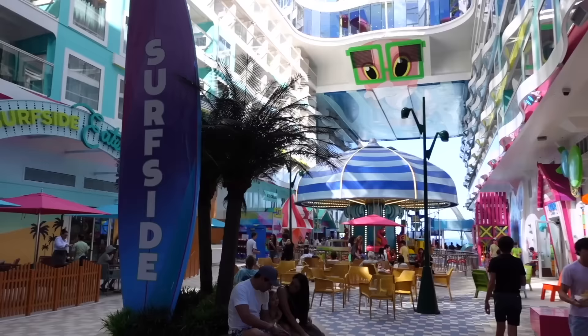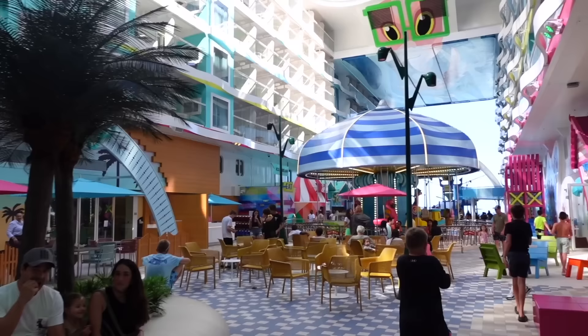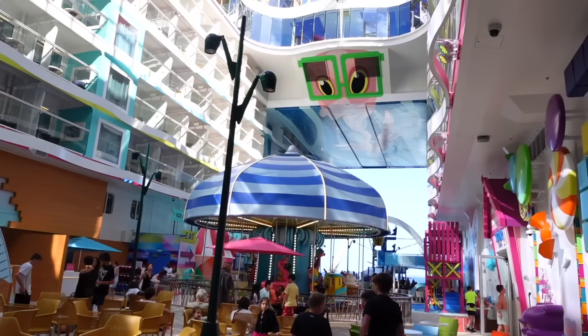Welcome to the Surfside neighborhood. If you make your way to deck seven right at the back of the ship, you are now transported to this brand new area exclusive to the Icon class of cruise ships. If you're familiar with our Oasis class cruise ships, I would say this is the replacement of the boardwalk. It is a completely different vibe to what you may be already used to.